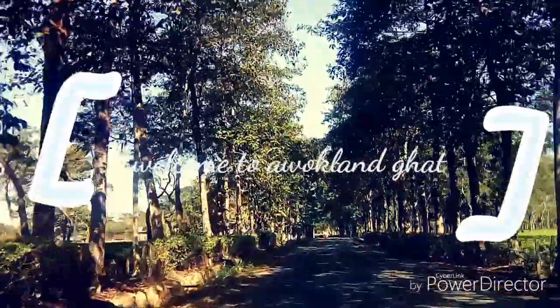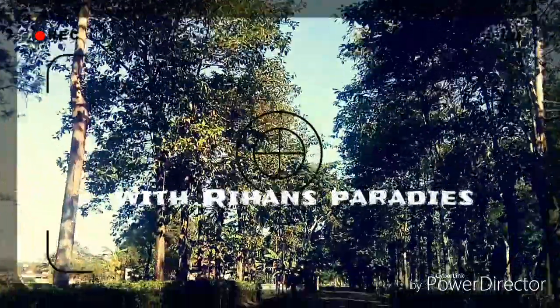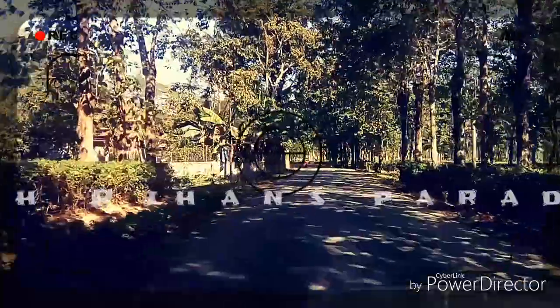Have you ever heard of Auckland Ghat? If you don't, let's come with me. It's 20 miles away from Dimungo, with Haji Bazi.